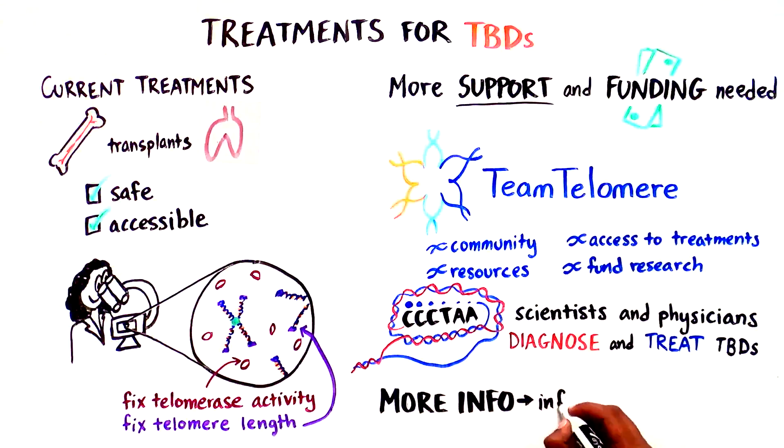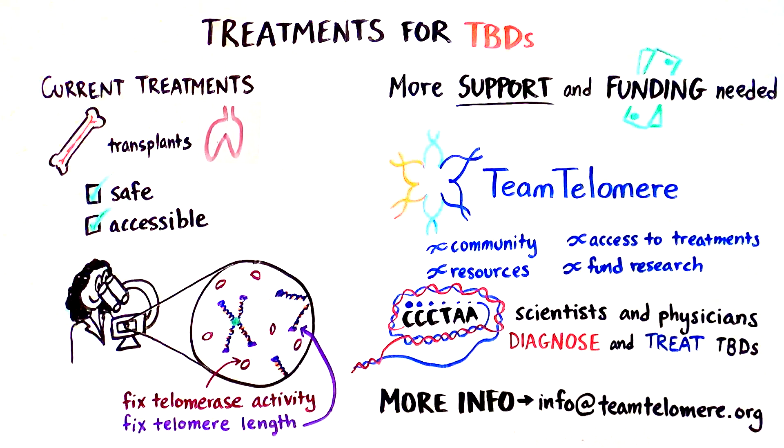For more information, reach out to info at teamtelomere.org.